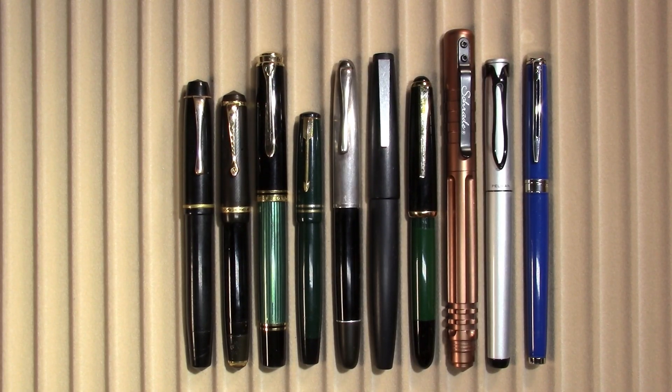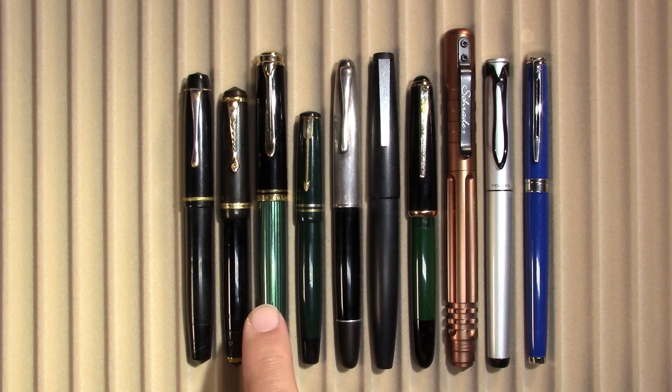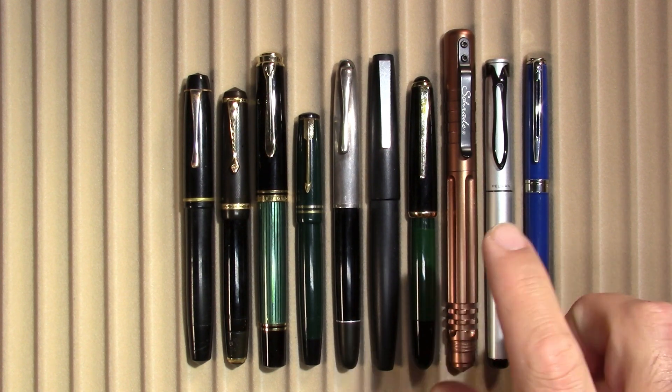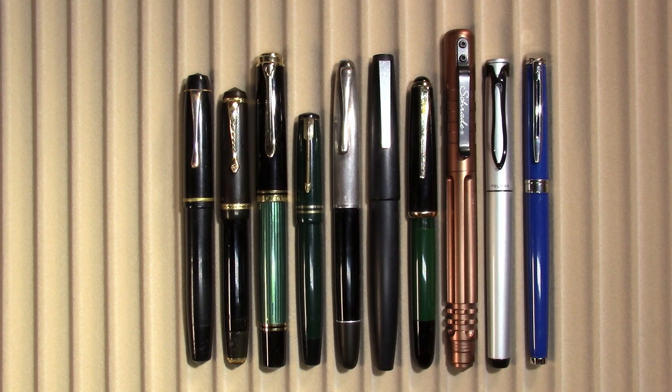These are the fountain pens that I'll be using this week. From right to left, I have a Vitocha from Bulgaria, a Matador 992 from Germany, a Pelikan M800 from Germany, a Marshall from — I really have no idea. I was actually shocked that I've never reviewed this pen, so expect an upcoming review. An Aurora 88, a Lamy 2000, a Rex pen from Croatia — then part of Yugoslavia — a Schrade Tactical Fountain Pen, a Pelikan Stola 3 from Germany, and a Waterman Hemisphere from France.